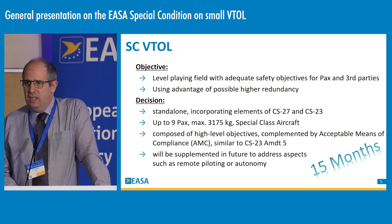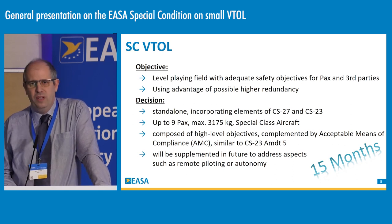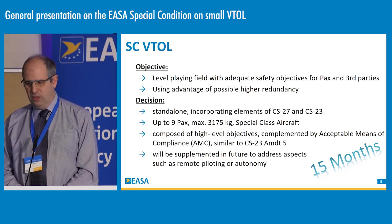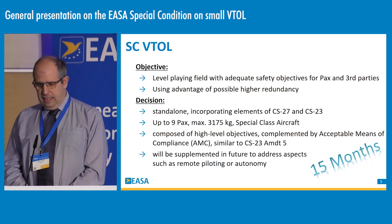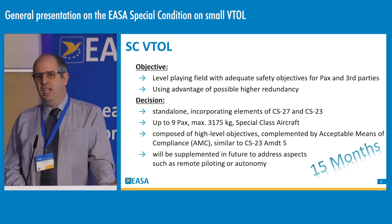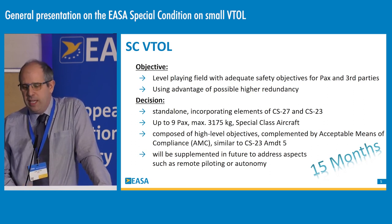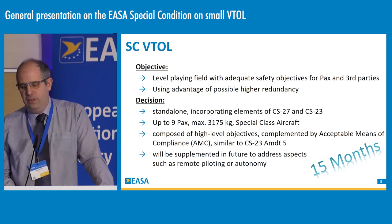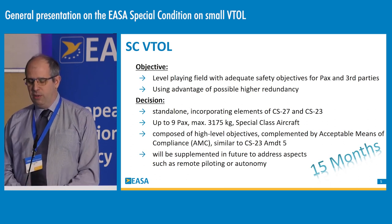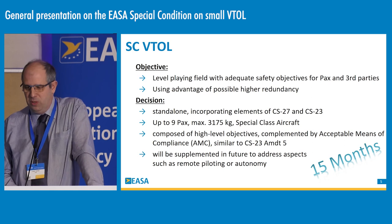We decided to provide a standalone special condition. However, we have incorporated elements of CS27 for small rotorcraft as well as CS23 for normal category airplanes. It was decided to keep the special condition focused for now on the small VTOL. For the definition of small, we kept the small rotorcraft limits: up to nine passengers and a maximum takeoff mass of 3,175 kilograms. It will be a special class of aircraft handled through V-Operation.